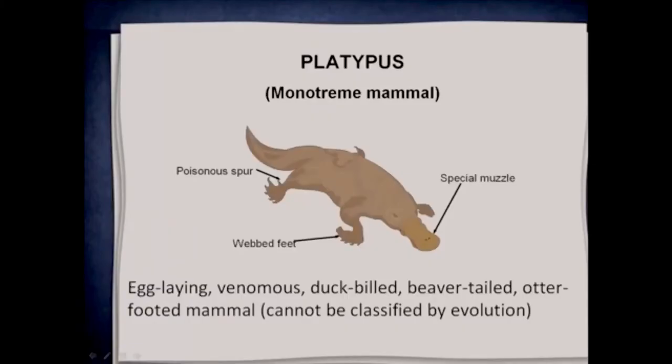In the natural world you see the same thing — unique creatures and plants. A classic example would be the platypus. It's a monotreme mammal, very different to us. It's egg-laying, venomous, duck-billed, beaver-tailed, and otter-footed. It cannot be classed by evolution. At first, they thought the creature was a joke, but it's a real creature and it can't be put into any classification system.